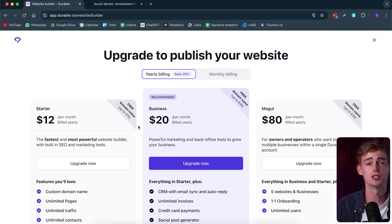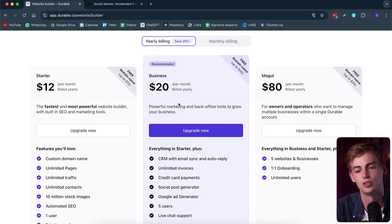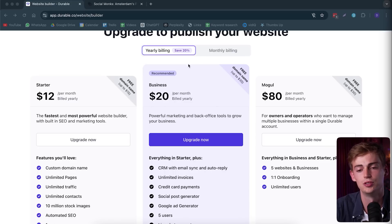But once you go to publish it, then you need to have a subscription. That brings me to the pricing. To generate your website and make your first draft is free, which is great for businesses just getting started who want to play around with it. Once you're ready to go live, you can upgrade to any of these plans. With a yearly plan, you pay around $12 a month. With the business plan, you pay $20 a month. They also have the Mogul plan at $80 per month, which gives you access to one-on-one onboarding and unlimited users. Keep in mind you get a free domain name with Durable, and if you use the code DAN30, you get a 30% discount on your first three months.